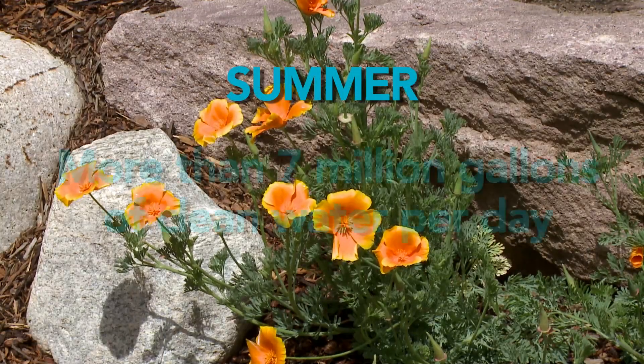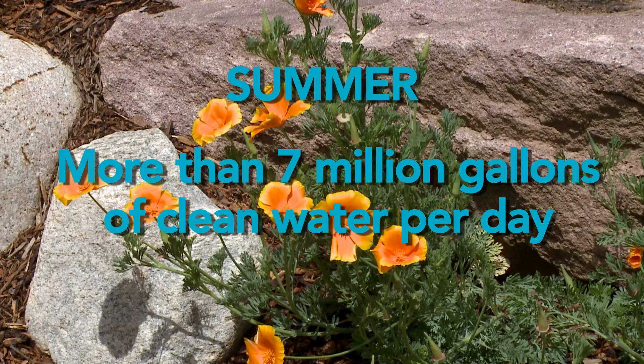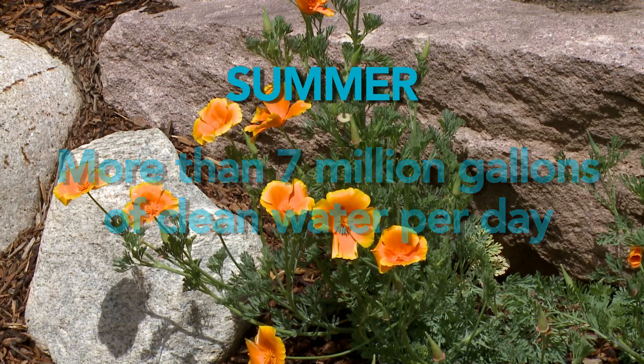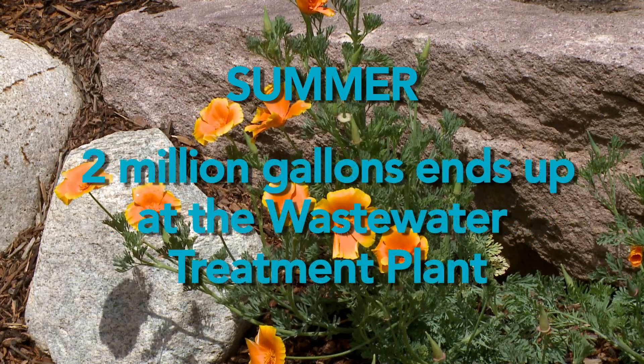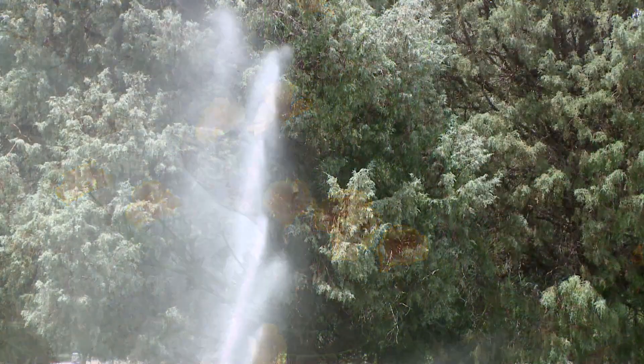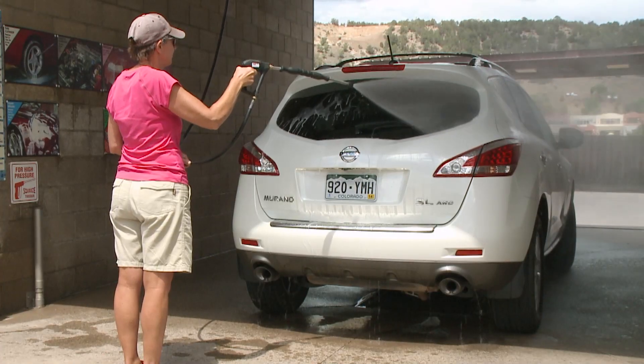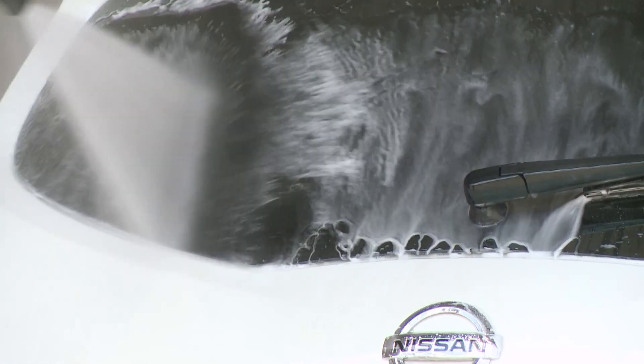In the summer, the water plant treats and sends to customers more than 7 million gallons of water a day — that's as much as our biggest tank holds. Yet still only about 2 million gallons a day ends up at the wastewater plant. So where does that extra 5 million gallons of water go? It's mostly used to water our lawns and gardens, to wash our cars, and so forth.